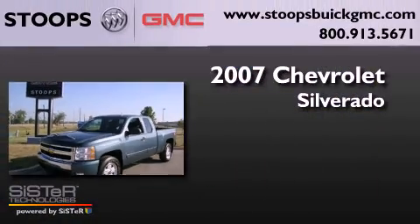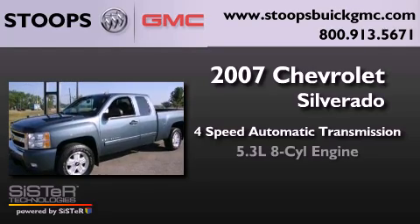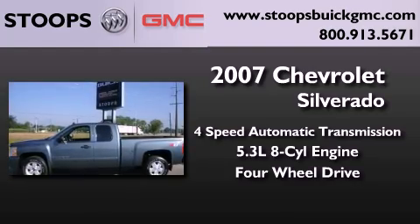Chevrolet Silverado. This truck has a four-speed automatic transmission, a 5.3-liter V8, and the added capability of four-wheel drive.